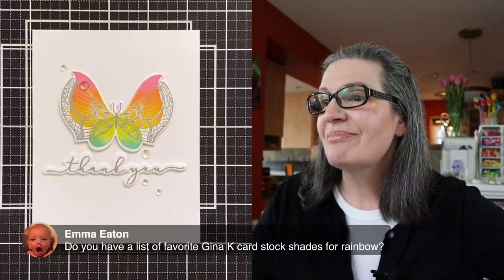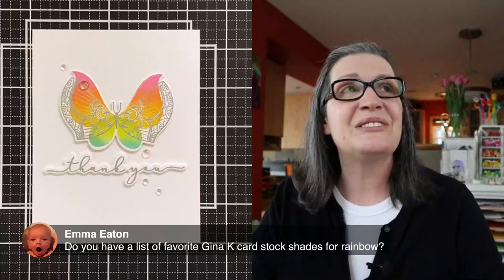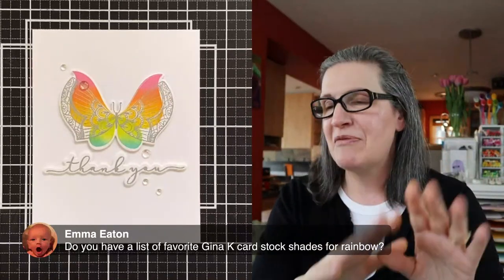If you go to concordand9th.com and click on the camp graphic that's down below, there is info on that right now. Emma asks: do I have a list of favorite Gina K cardstock shades for rainbow? Off the top of my head: bubblegum, sweet mango, sweet corn, jelly bean green, sea glass, and lovely lavender. That's my favorite Gina K rainbow every time.